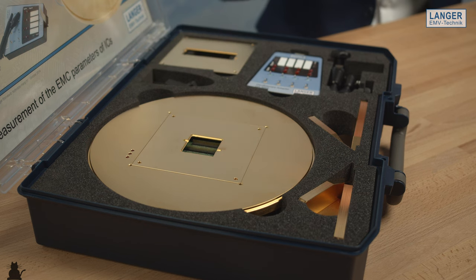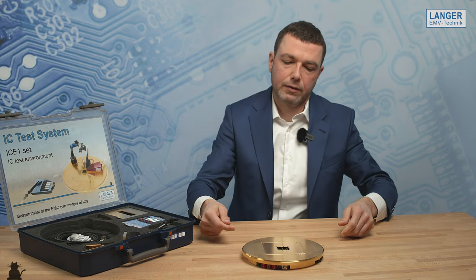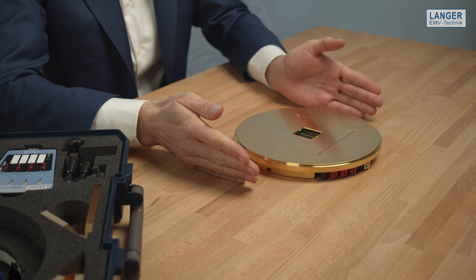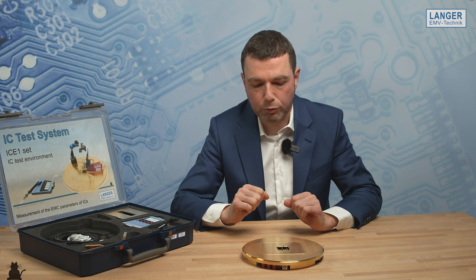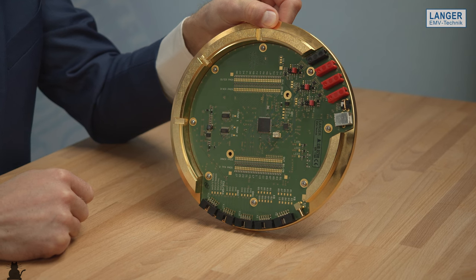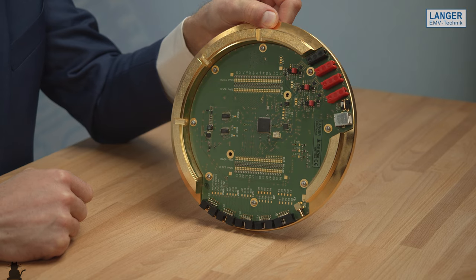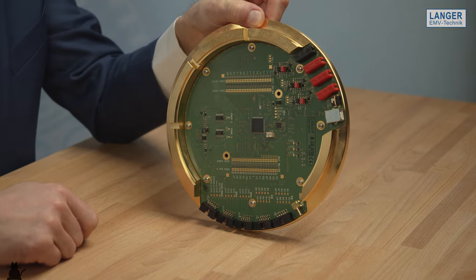The base unit for the IC test system is this solid ground plane here. This plane is the ground reference between the device under test and the different test probes. Under this ground plane here is the connection board located. This board provides the power supply signals for monitoring and controlling the tested IC. On the side here, you have the different connections to the other equipment, whatever you need for running the device.